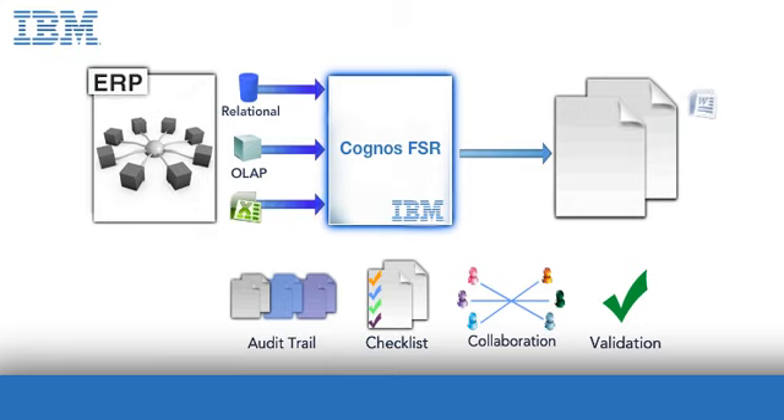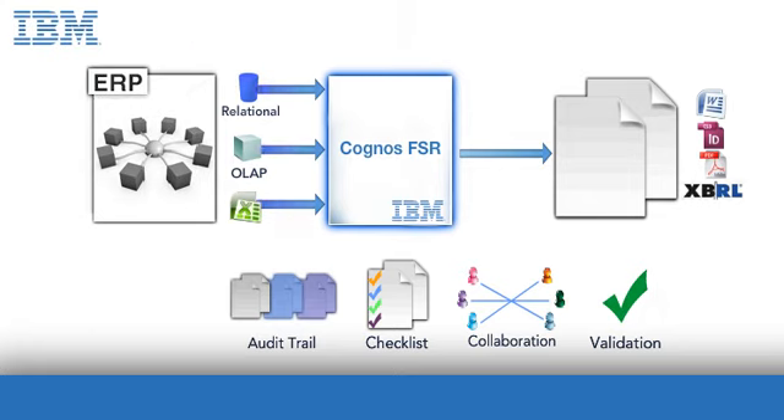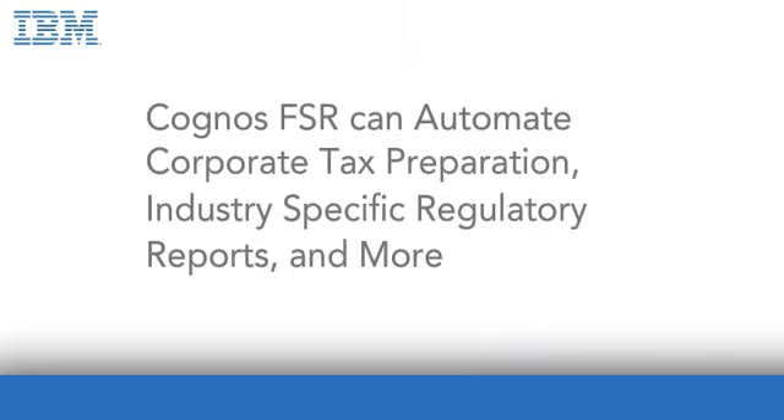Accurate, timely reports delivered in the formats you need. You can even shave days off your reporting process and release reports earlier. Beyond external and internal reporting, Cognos FSR can support corporate tax preparation, industry-specific reports for regulatory bodies, and much more.